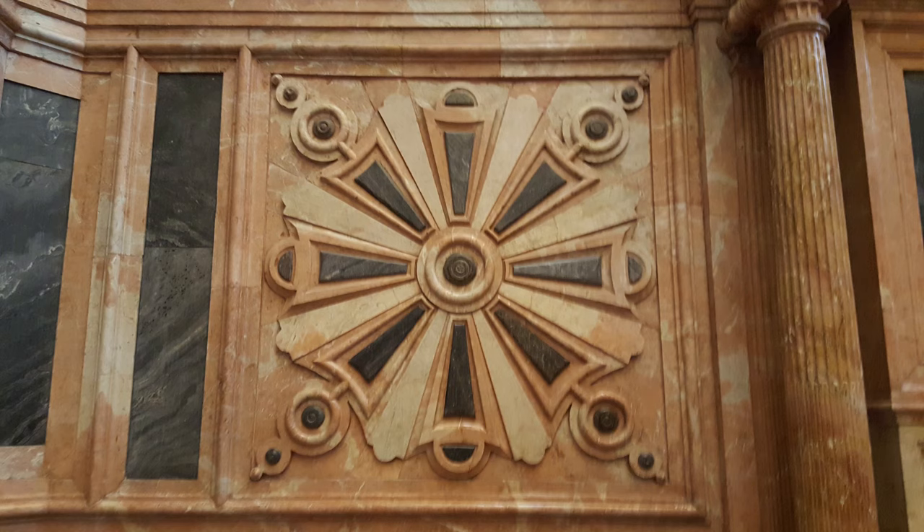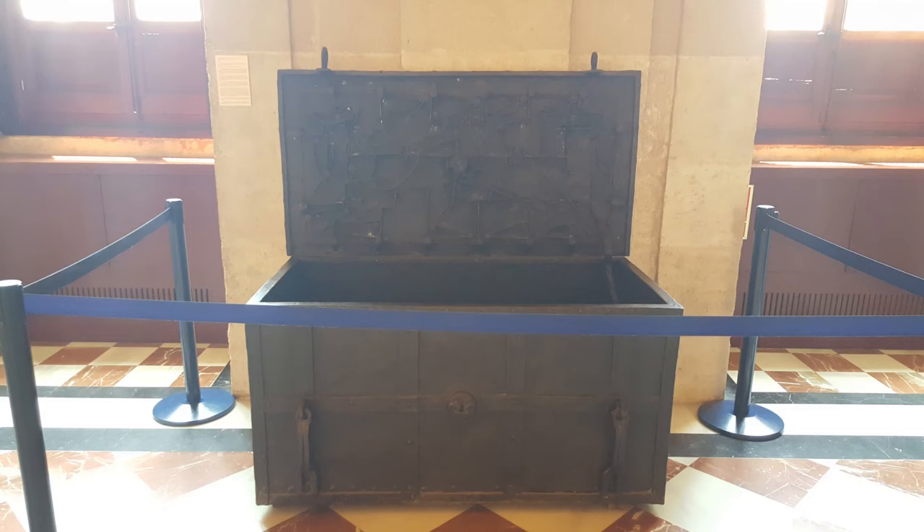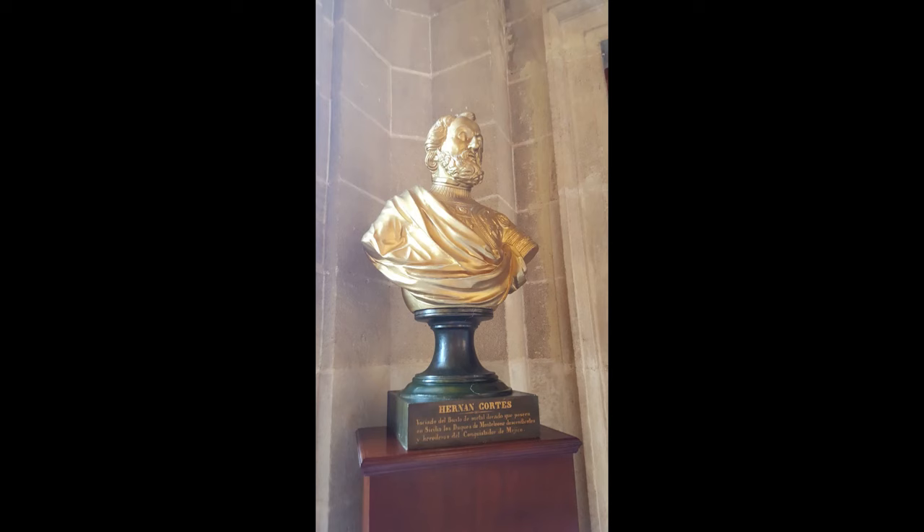Before we dive into the history of the archive itself, we need to talk about the importance of Seville in the history of Spain. Following the discovery of the New World, Seville acquired a monopoly of trade with the Americas. As one had to sail through the Guadalquivir River to reach the city, it was well defended. This monopoly lasted until the 17th century, when Cádiz was authorized as another port of trade.